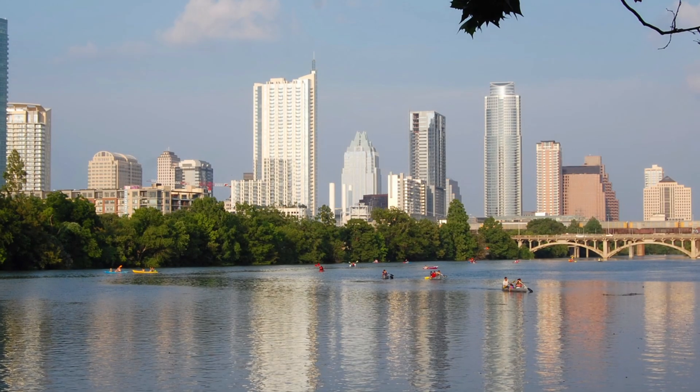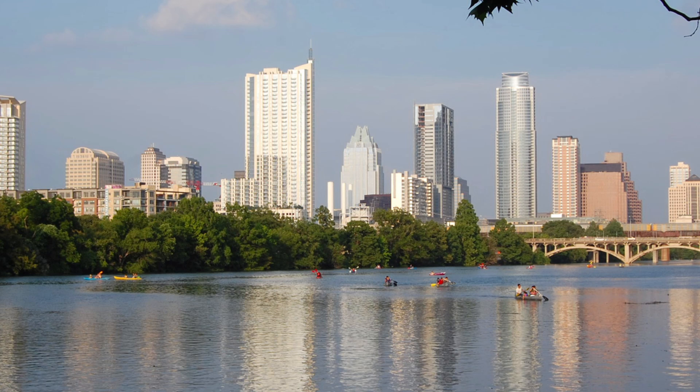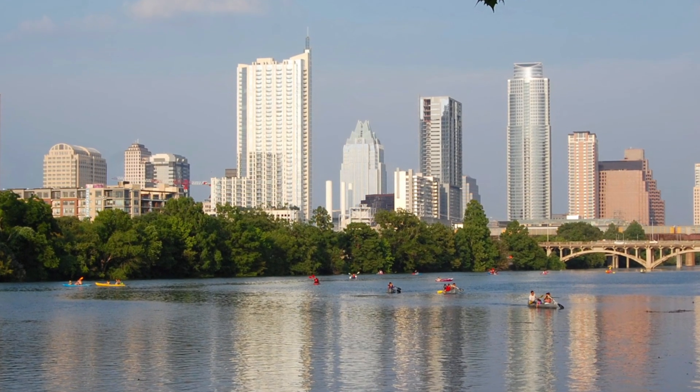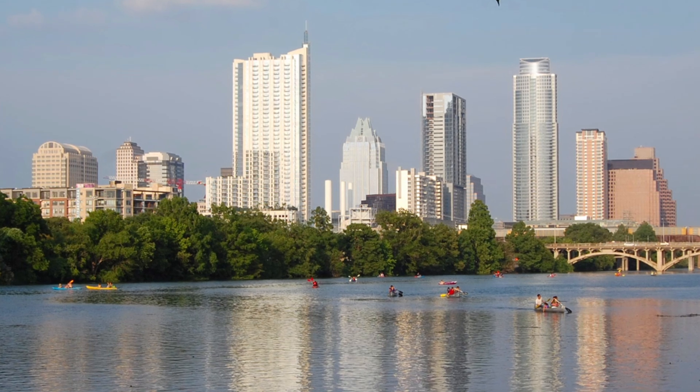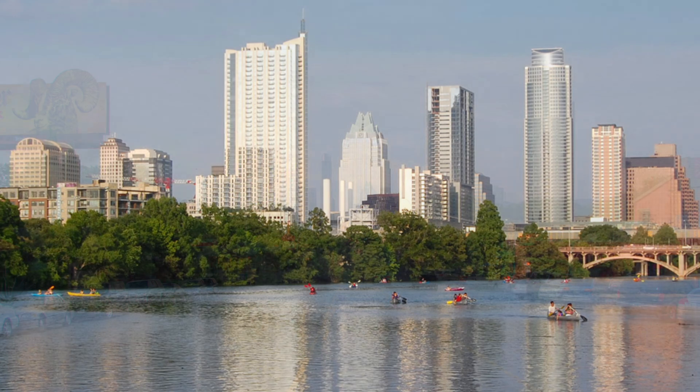2. Lady Bird Lake. Located in the heart of Austin, Lady Bird Lake is a scenic reservoir offering opportunities for outdoor activities such as kayaking and hiking, paddle boarding, and hiking along Ann and Roy Butler hike and bike trail.